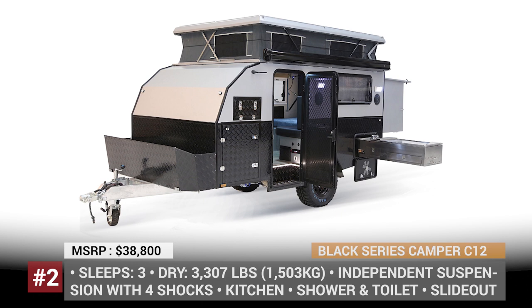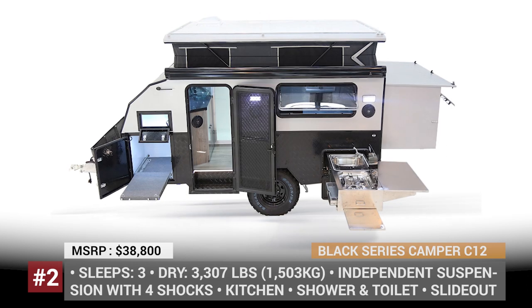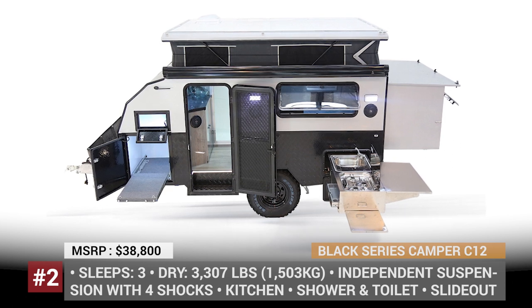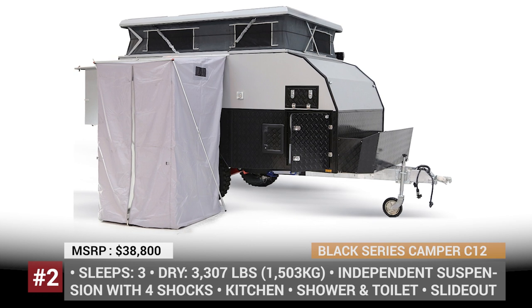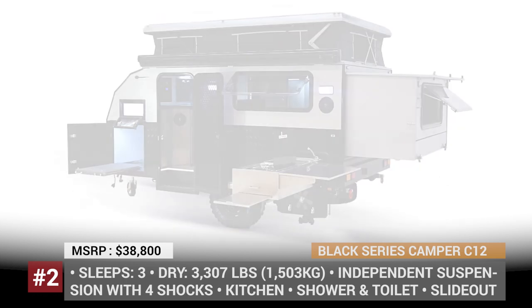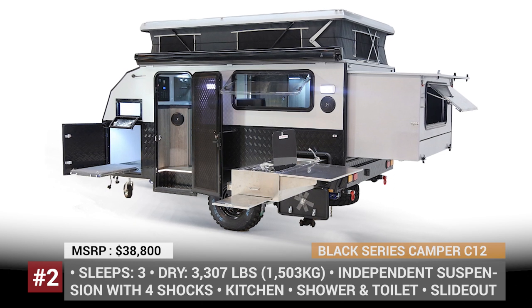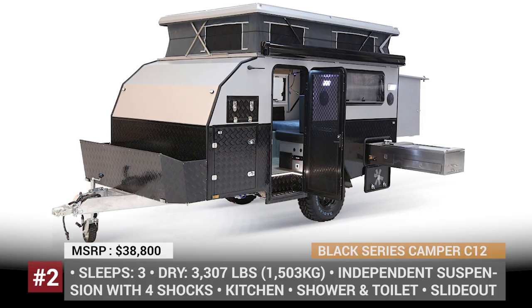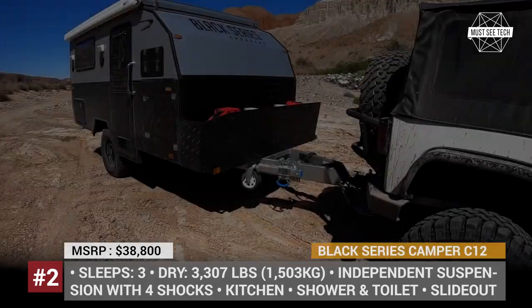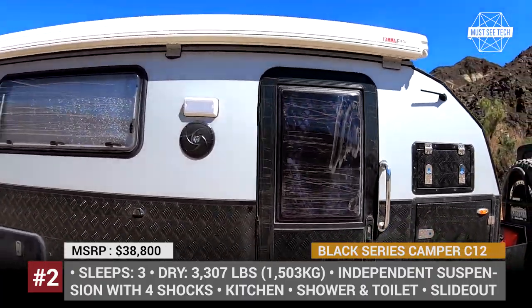Black Series Camper C12. On the market for 10 years, Black Series Camper has put over 30,000 trailer units on Australian and American roads. In 2020, the company expanded its trailer range by adding a new entry-level model named Classic, or C12. The trailer offers a maximum interior height of 6 feet 5 inches, made possible by the clever pop-up roof system borrowed from the company's HQ series.